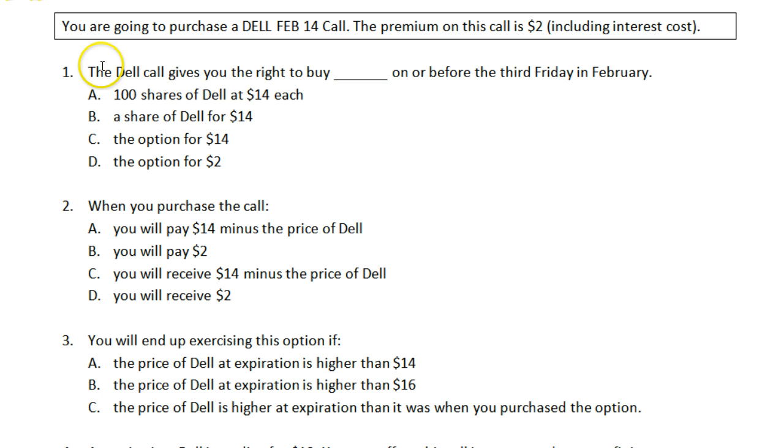The first question: the Dell call gives you the right to buy something on or before the third Friday in February. We already know it is the right to buy because it is a call option — call options give you the right to buy. We know it's the third Friday in February because the expiration month is February and options expire on the third Friday of a month. A call option gives you the right to buy 100 shares of the underlying stock at the strike price, and that's exactly what choice A says.